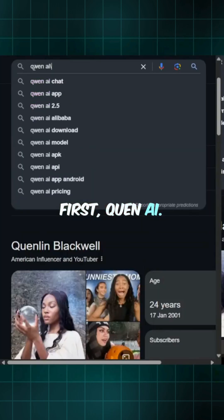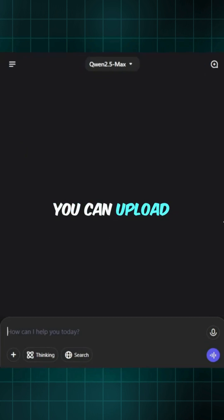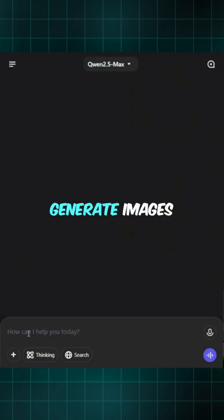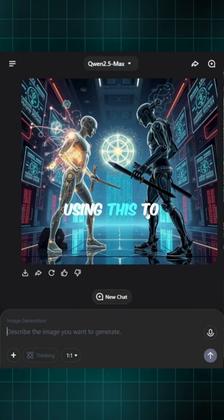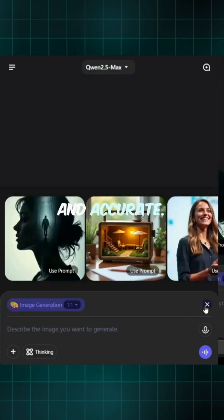First, Quen AI. It has thinking and search features, and you can upload documents and images to create anything based on them. Generate images and videos in just one command. I'm already using this to create stunning images, and it's fast and accurate.